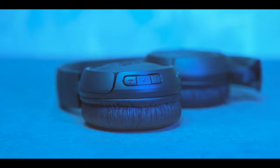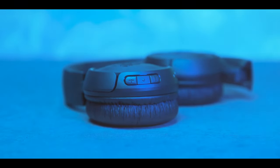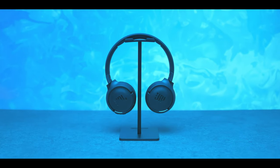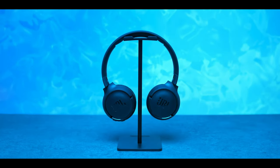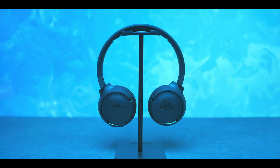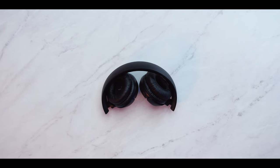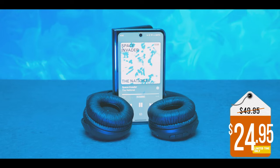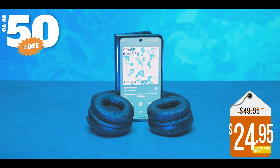You can also control your sound and manage your calls from the convenient buttons on the earcup, and activate your voice assistant with just one push of the multifunction button. These headphones have a long-lasting battery life — you can listen wirelessly for up to 40 hours and recharge them in as little as two hours with a Type-C USB cable. A quick five-minute recharge will give you two additional hours of music. They also have an adjustable headband and a foldable design. You can get these headphones for only $24.95, which is a 50% discount from the original price. That's a bargain!